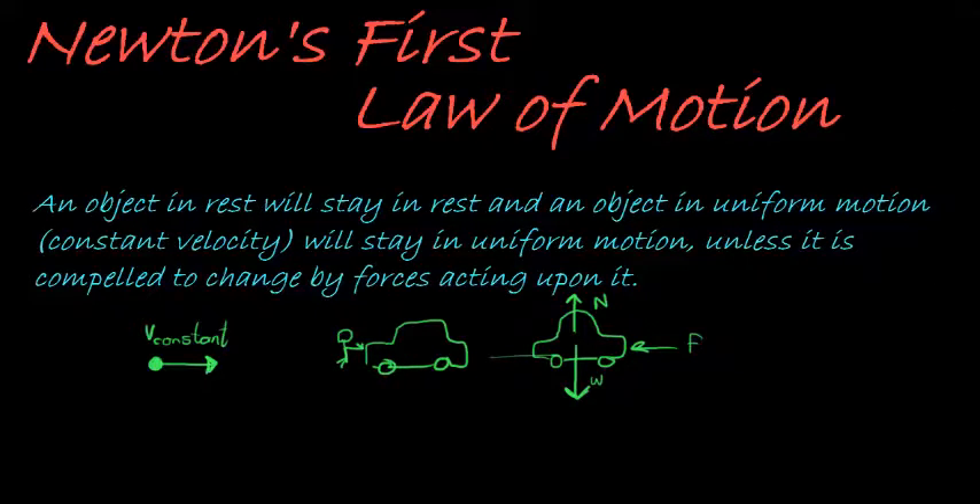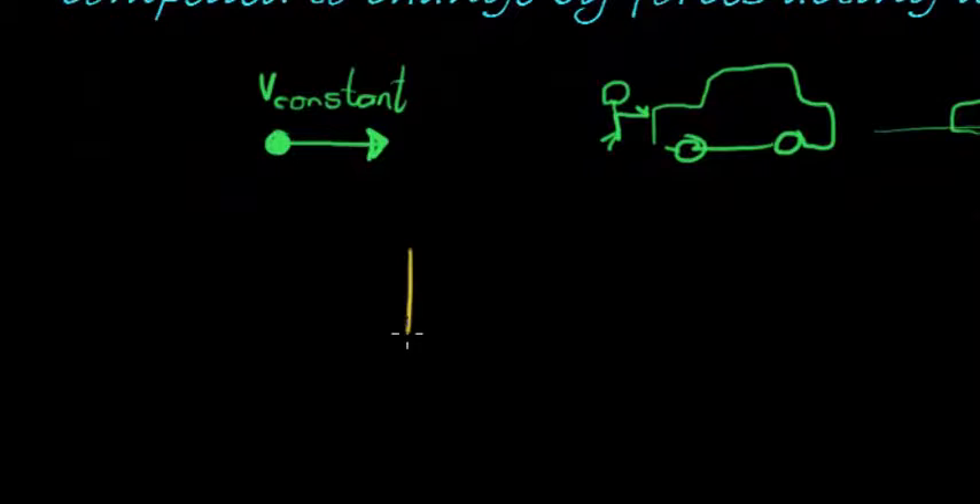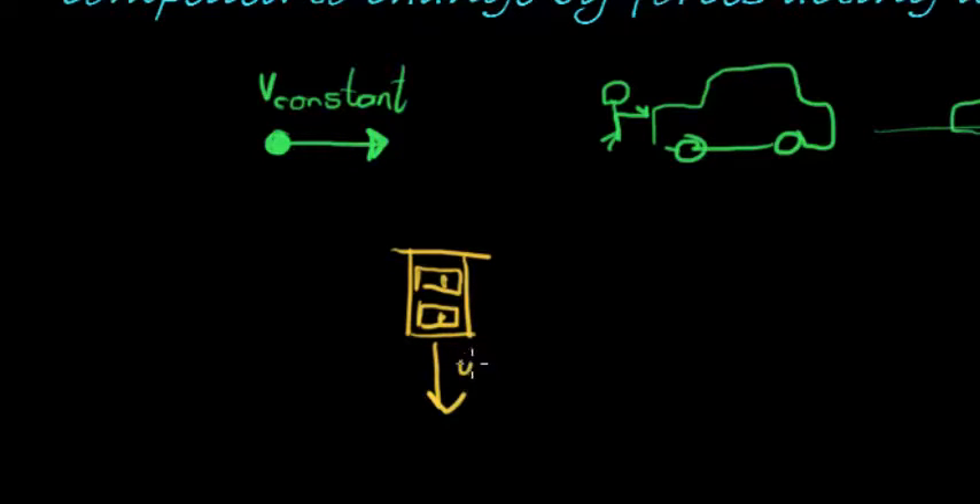The same goes for an object that's standing still. If we have an object, let's say a cupboard — there's my ugly cupboard — it's standing still. Maybe it's got weight and it's got normal force from the surface it's standing on, but these two cancel each other out. So there's no resultant force acting on it, and therefore there's absolutely no change in its position, its direction, anything — it's just staying at rest.